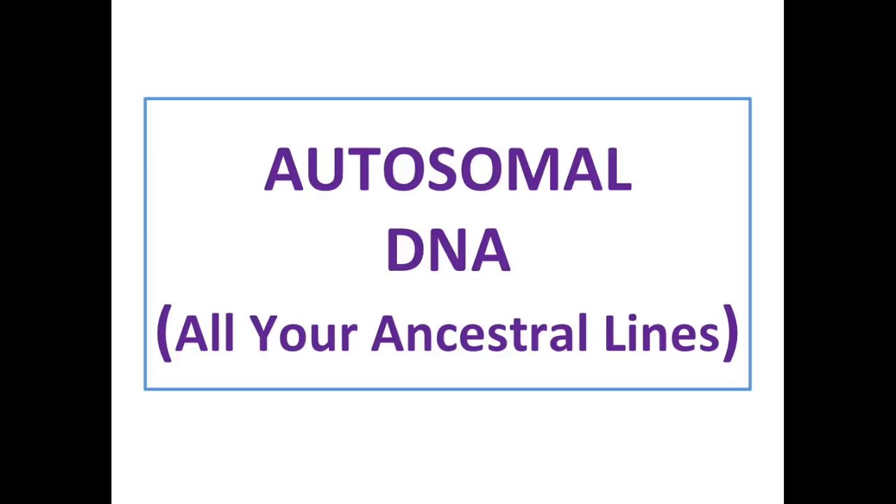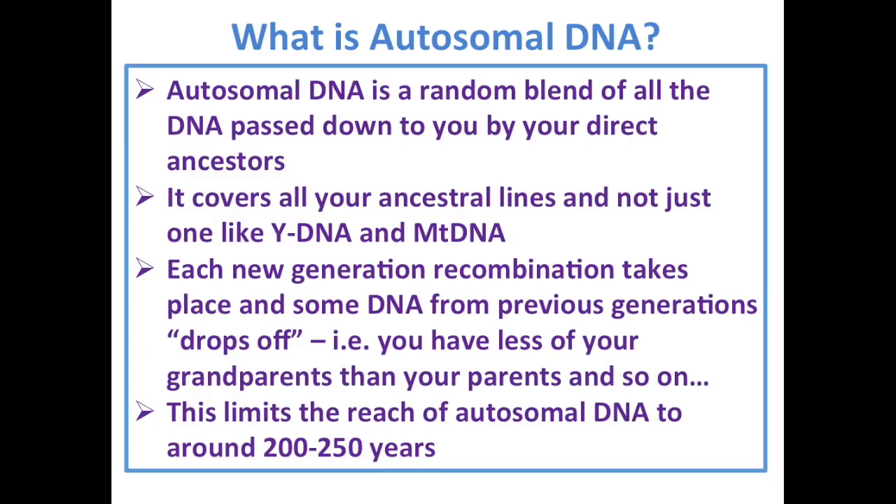Moving on to autosomal DNA, which will take up the bulk of my talk and covers all your ancestral lines. Autosomal DNA has absolutely exploded in the last few years — there are over 9 million people tested, and over the next few years this will jump to over 20 million. It's a revolution. Autosomal DNA is a random blend of all the DNA passed down to you by your ancestors. Each new generation, recombination takes place and some DNA from previous generations drops off, which limits the reach of autosomal DNA to around 200 to 250 years.